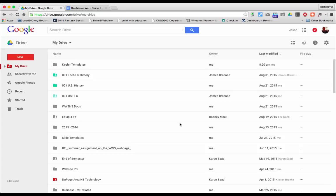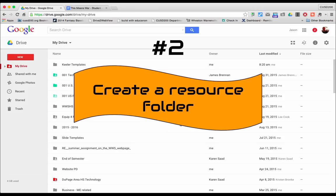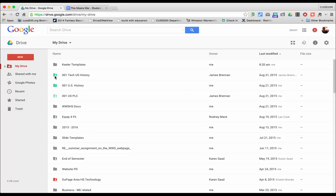This next tip is probably one of my favorites: create a resource folder. If you create a folder and share the entire folder, you don't have to go through every single file within it and share them individually. You can tell a shared folder by the little person icon on it. What's great about this is that any file you place into that shared folder will automatically be shared with those same people. If you drag existing files into the folder, they should automatically be shared with everyone who has access.